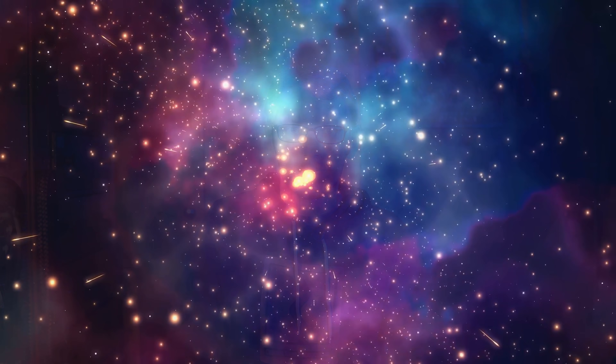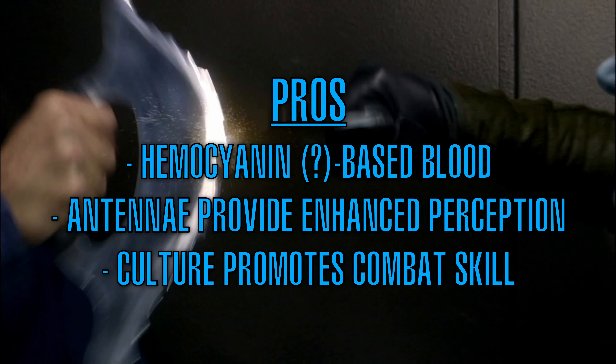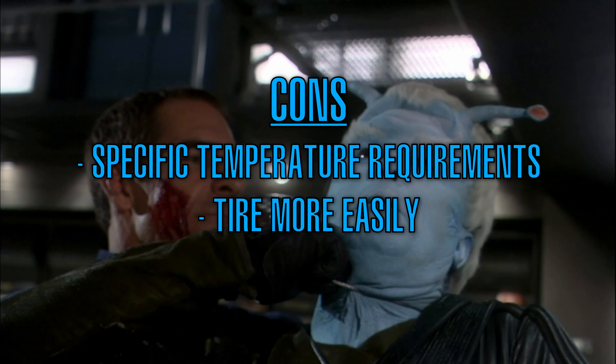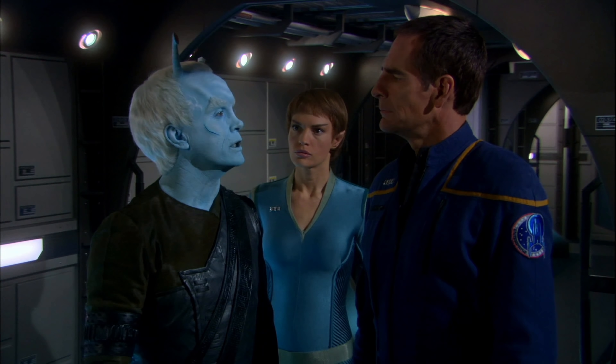To recap: Andorians' possibly hemocyanin-based blood is more efficient at oxygen transport than hemoglobin. Their antennae aid in balance and give them enhanced perception of their environment, and their culture promotes being skilled in combat. On the other hand, their inclination towards colder temperatures may limit their placement on human-dominated Starfleet vessels. Their higher metabolism makes them easier to tire out, and their supposed four-sex biology limits the scale of their reproduction. All in all, they're pretty evenly balanced in terms of strengths and weaknesses. So if you were a Starfleet captain, would you recruit an Andorian to serve on your crew? Andorians are one of the most fascinating Star Trek species to me personally — I hope this has been an interesting overview of their biology, history, society, and culture. Let me know down in the comments.